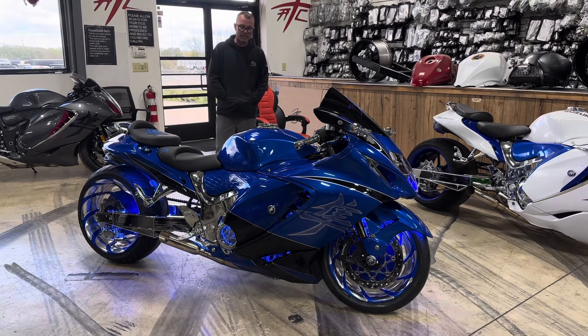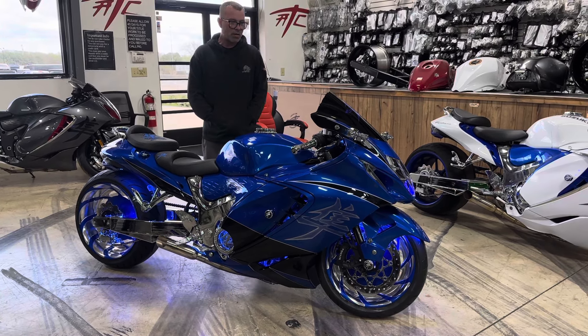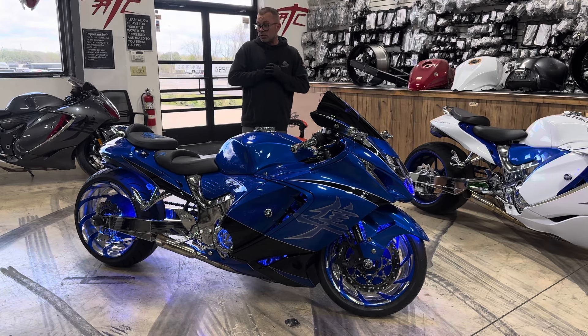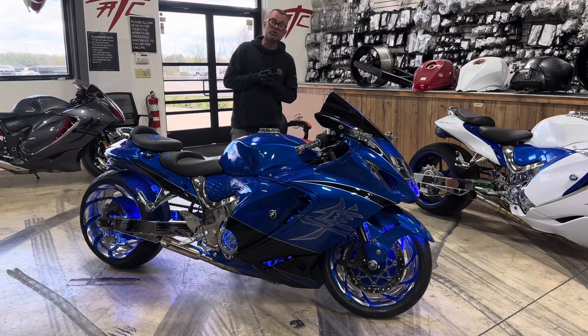It also has a 240 tire kit with the contrast cut Nina wheels. Obviously it has a light kit — you can see that going on. So if you have anything that you would like to do to your Hayabusa, or pretty much any bike for that matter, give us a call at 615-431-2294.